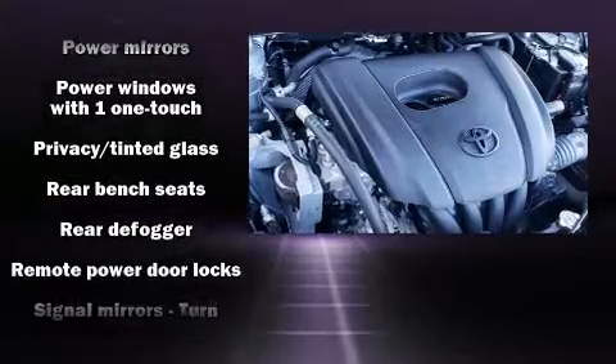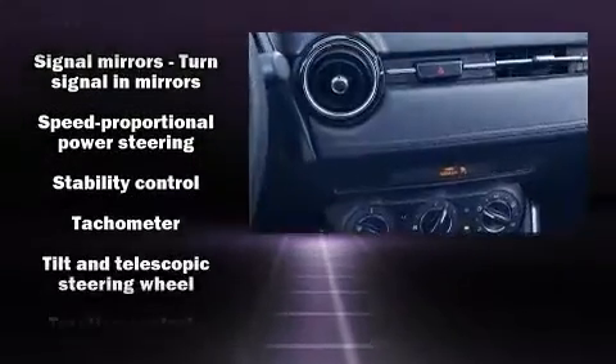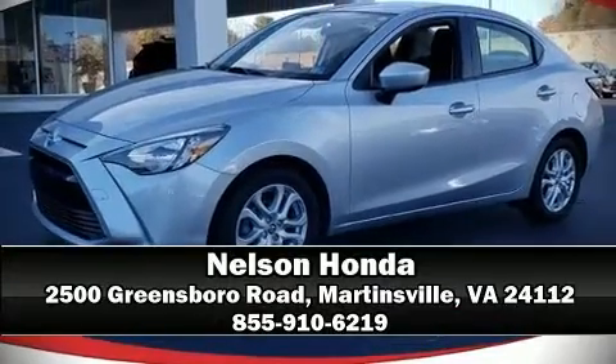It also arrives with a Carfax history report, providing you peace of mind with detailed information. Our sales reps are extremely helpful and knowledgeable. Come on in and take a test drive.